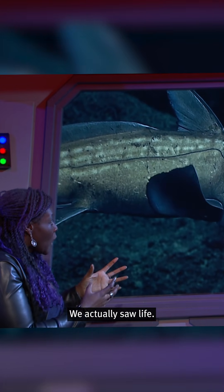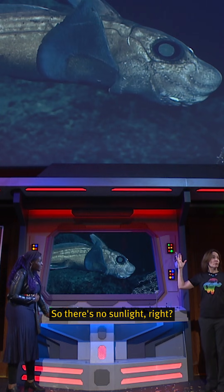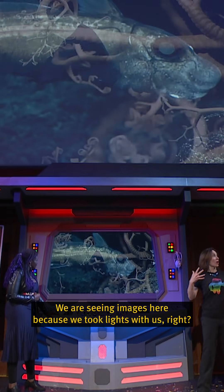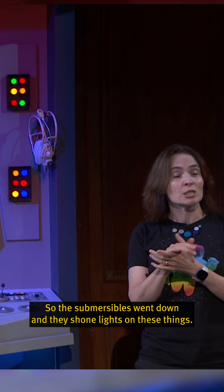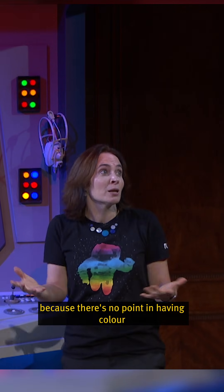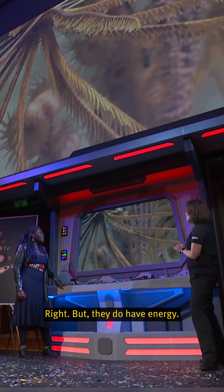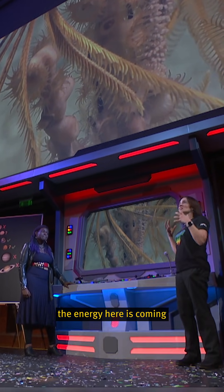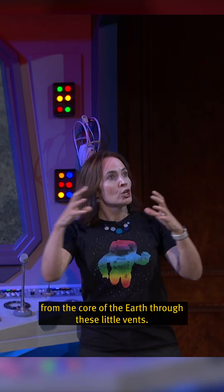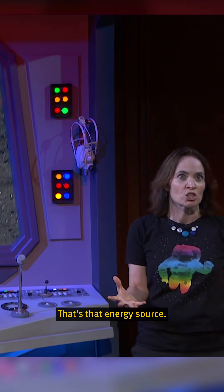We actually saw life. There's no sunlight down there — we are seeing images because we took lights with us. The submersibles went down and they shone lights on these things. Most things don't have colour because there's no point in having colour if you can't see anything. But they do have energy. Where we get sunlight on the surface, the energy here is coming from the core of the Earth through these little vents, and that's what's powering that life.